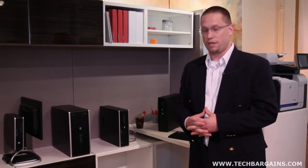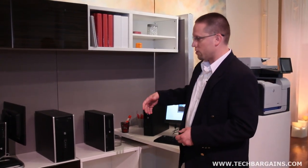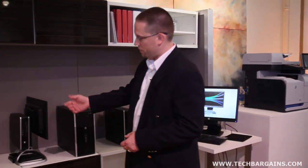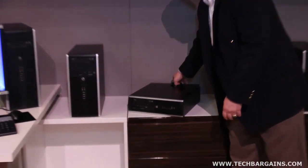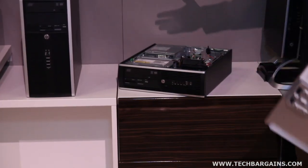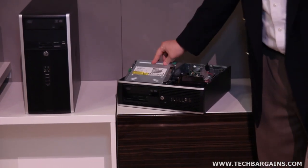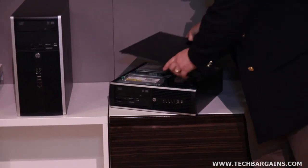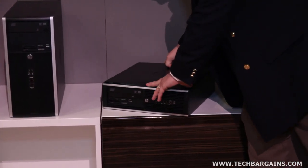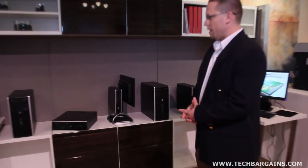You get all the expandability with no compromise — you can customize it for your needs. For customers in developing countries or smaller businesses, this represents great value and still has many of the same serviceability features. On our Elite small form factor, we have tool-less systems that are very easy to open, upgrade, change out an optical drive, add memory, or even swap the power supply — everything is tool-less.